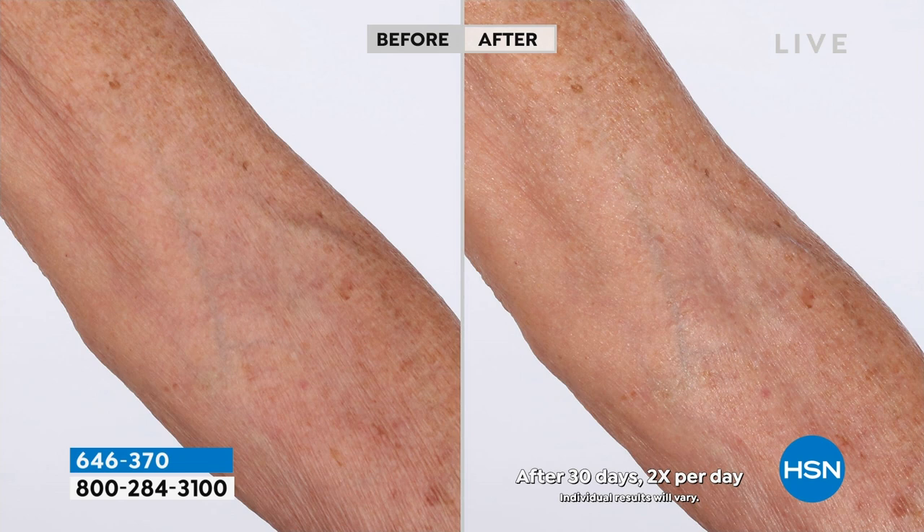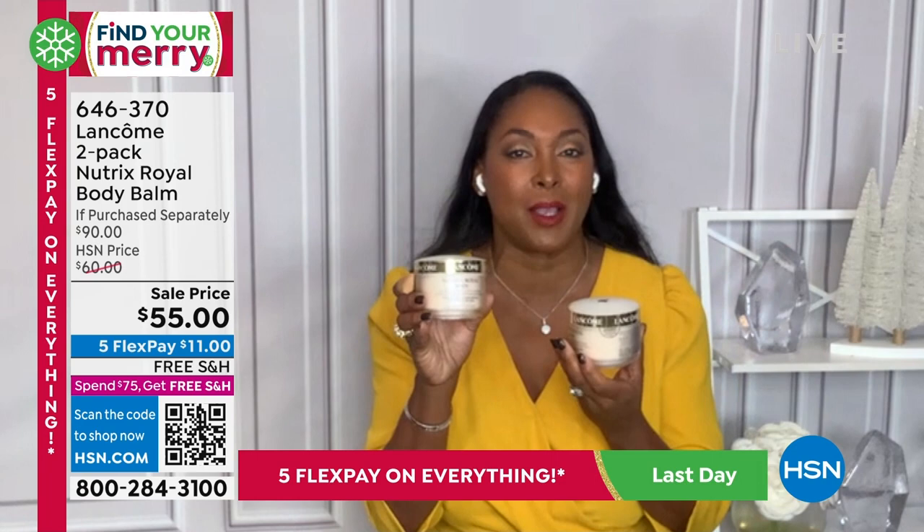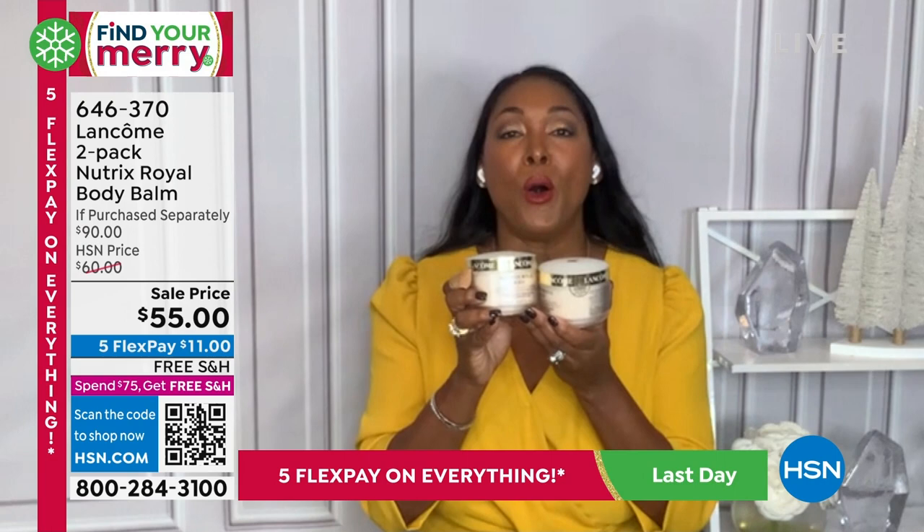Get up in the morning, shower, put your Nutrix on your beautiful body — this decadent body butter — and then your skin is hydrated throughout the day into the next day. I'm so excited that you're not just getting one of our cult favorites, you're getting two. Think about it — this dare I say is about four months of hydration from your neck all the way down to your feet. Imagine your elbows feeling softer.